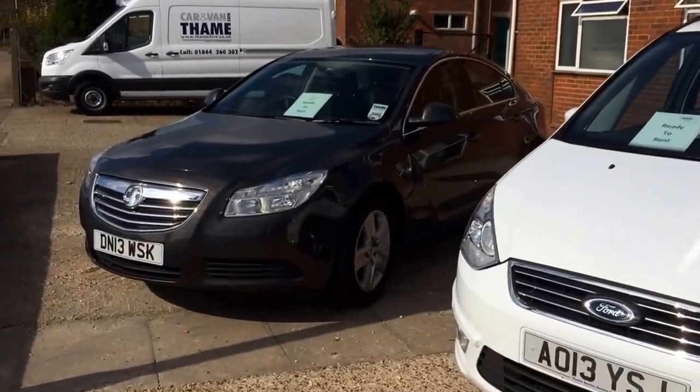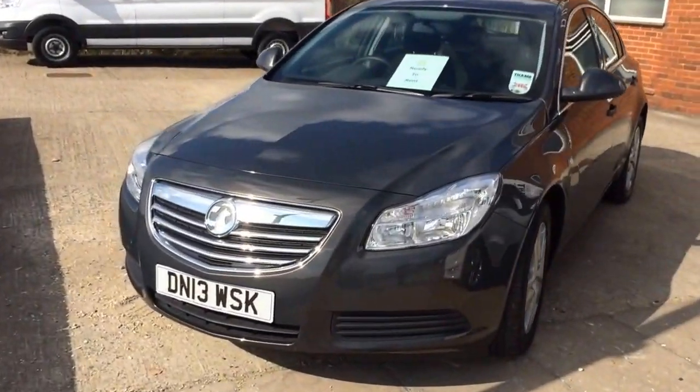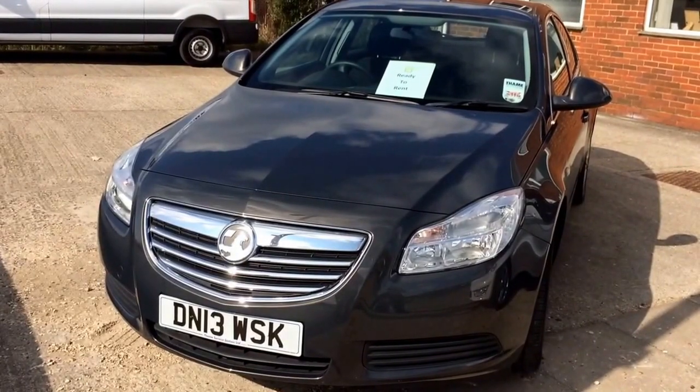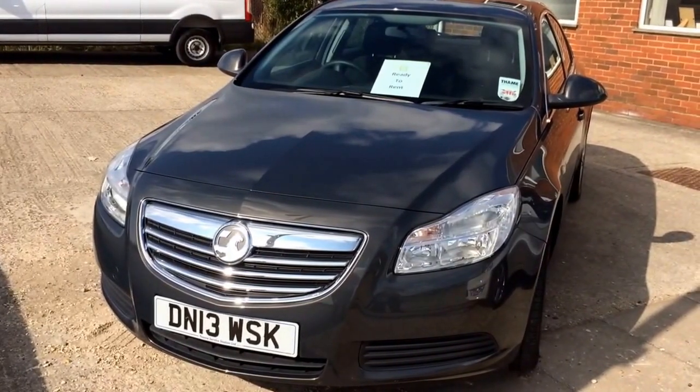We've also got a couple of Vauxhall Insignias — the saloon car, a nice big generous boot space, nice executive feel to the car. Again diesel, pretty good on fuel too.